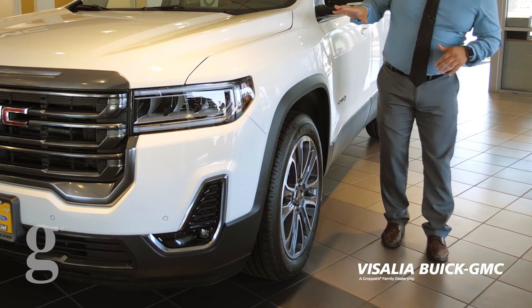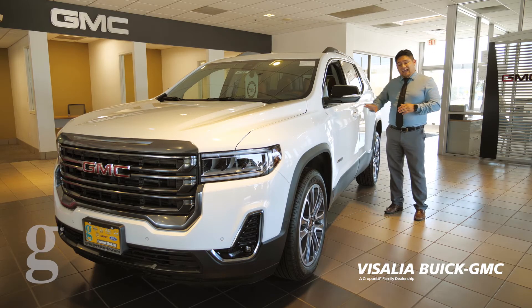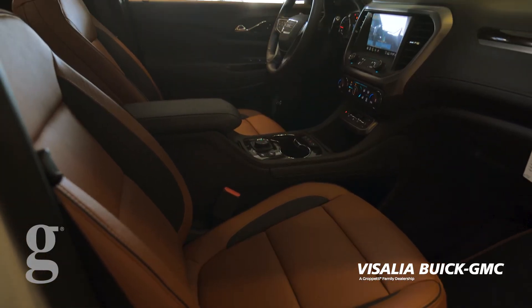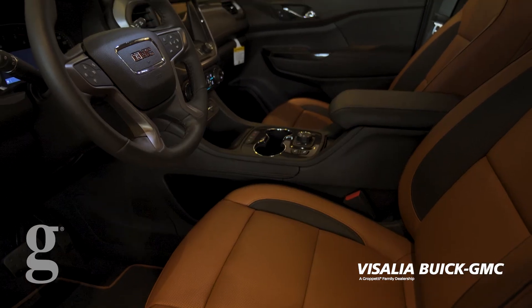You're going to notice the 20-inch machine aluminum wheels. With the AT4, you also get the smart keyless access — just pushing this button locks it and unlocks the door. In the interior, you're going to notice that it also comes with automatic seats and lumbar support, and it comes with an eight-speaker Bose premium sound system.